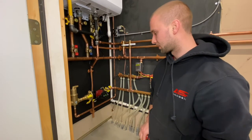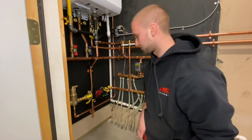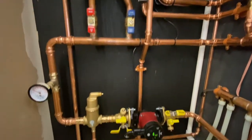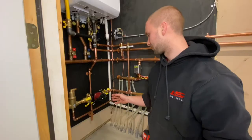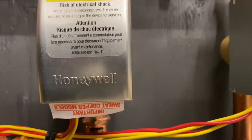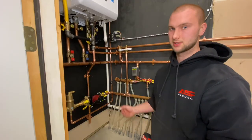On this system here we put in an ECM circ pump, which is great because it eliminates a pump relay, so that could save you a service call in the future. They're also good for saving electricity because it determines how much flow you need based on how many zones are open.